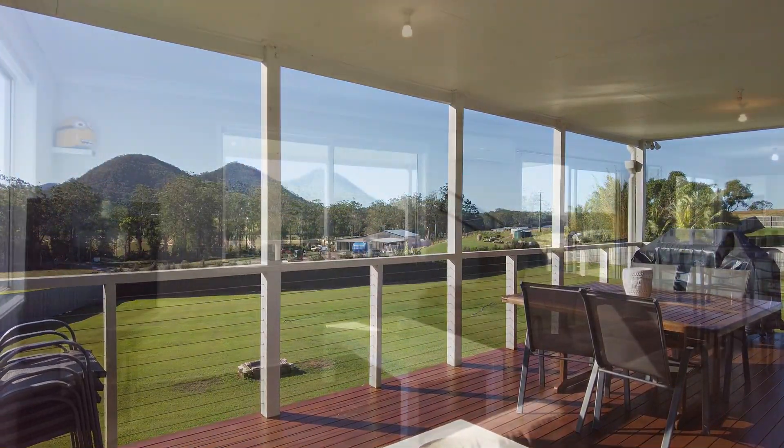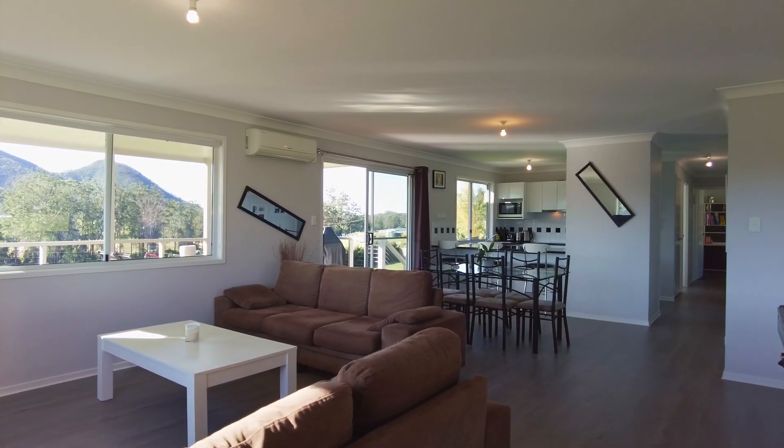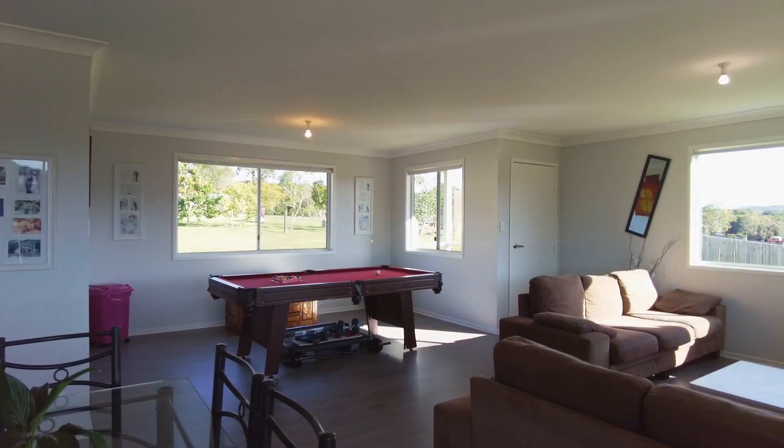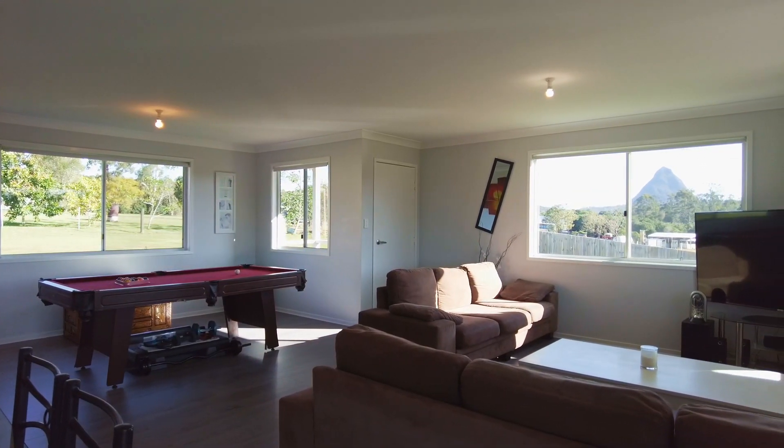Internally the home is open plan in design and includes a combined lounge dining area and a rumpus or pool table spot. The air-conditioned living area has a mountain view from every window, and it is a magic view.